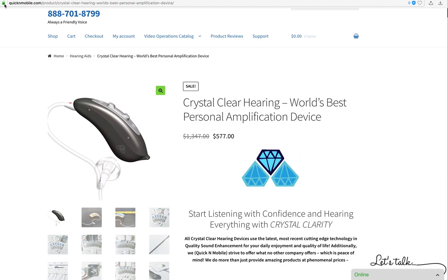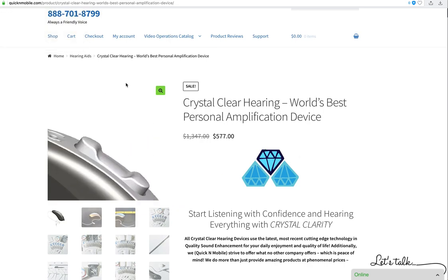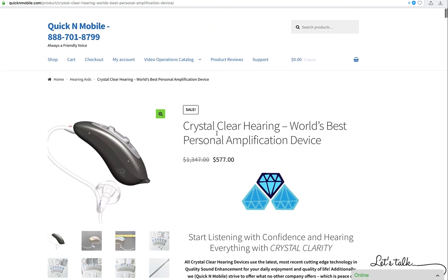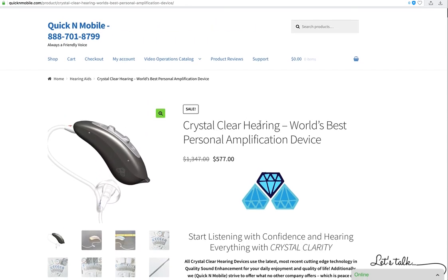We do have a secure connection on our website. We're on our web page now, and it doesn't matter whether you're on a telephone, a tablet, or a computer — you're going to get a similar look. The first thing I want to do is introduce the device.